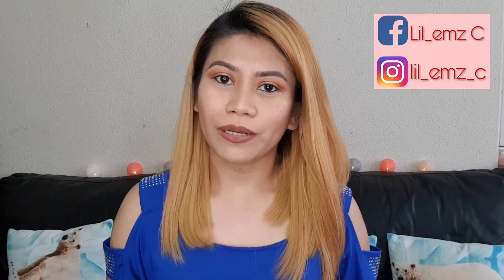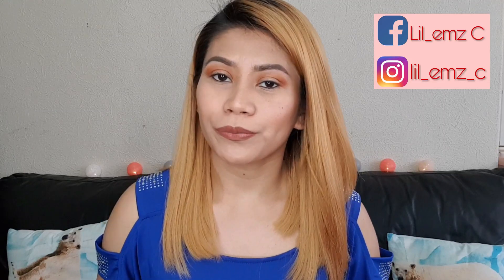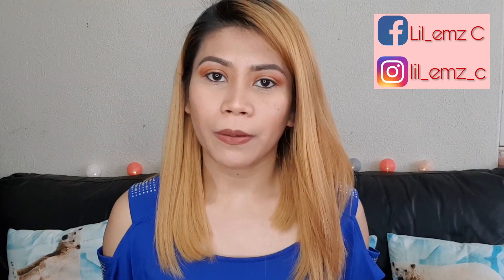Hi guys, welcome back to my channel, or if you're new, welcome to my channel! For today's video I'm going to be unboxing my Birchbox for this month of May. For those who haven't heard of Birchbox before, it's a monthly subscription — £10 a month — and they send you five to six items in the box.